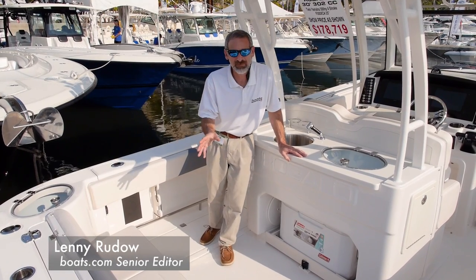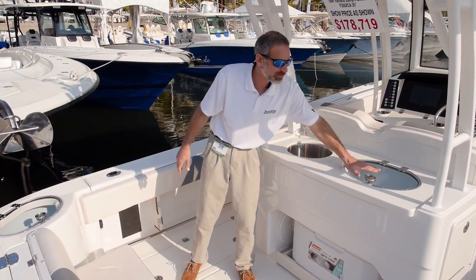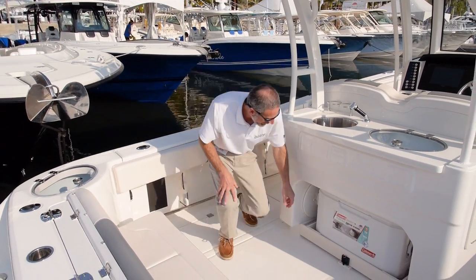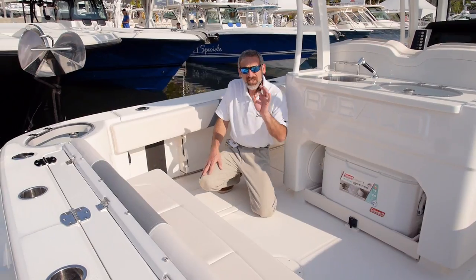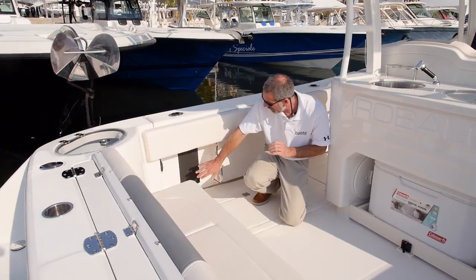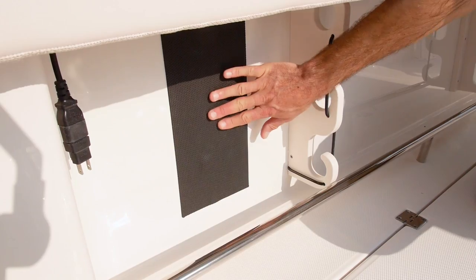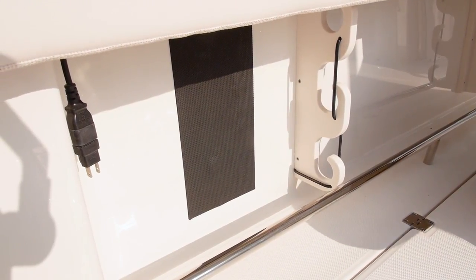Obviously, this is a fishing boat, but Robolo gives you a lot to work with. Check out the fact that you have two live wells — one here in the leaning post and another back here in the corner. And look at this slick slide-out cooler right here. You pull a pin and you can get to all your drinks and food. But what I really like, what really impressed me, is this pad right here. When you load your rods into these racks under the gunnels, your reels will rest against these so they won't be banging hard fiberglass all day.